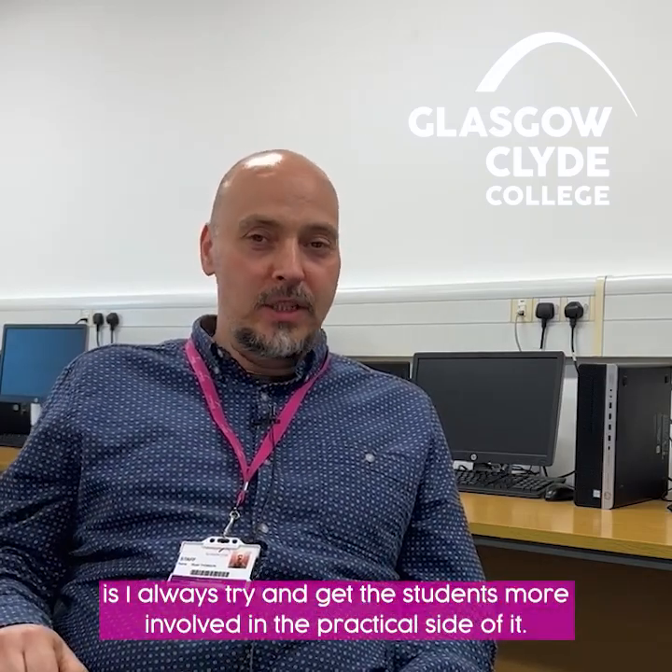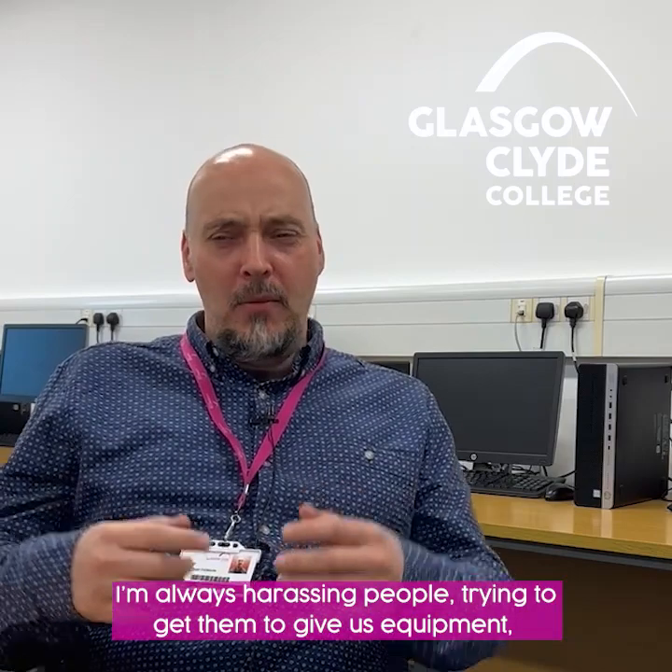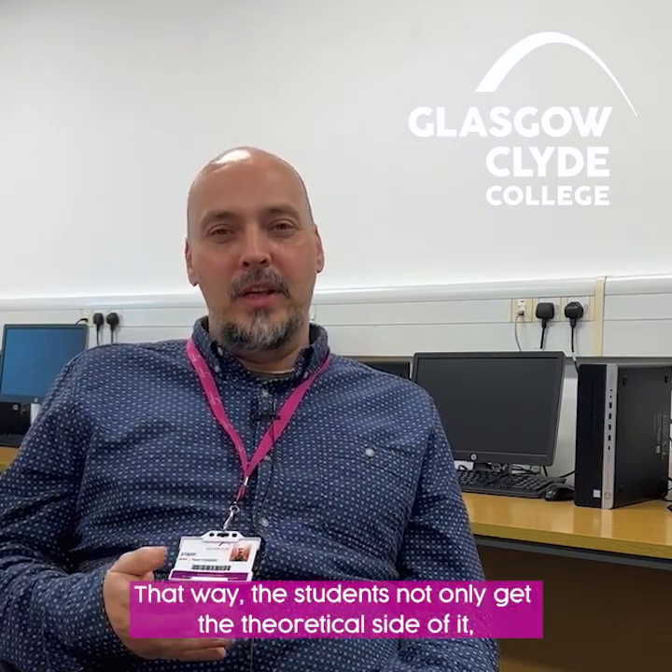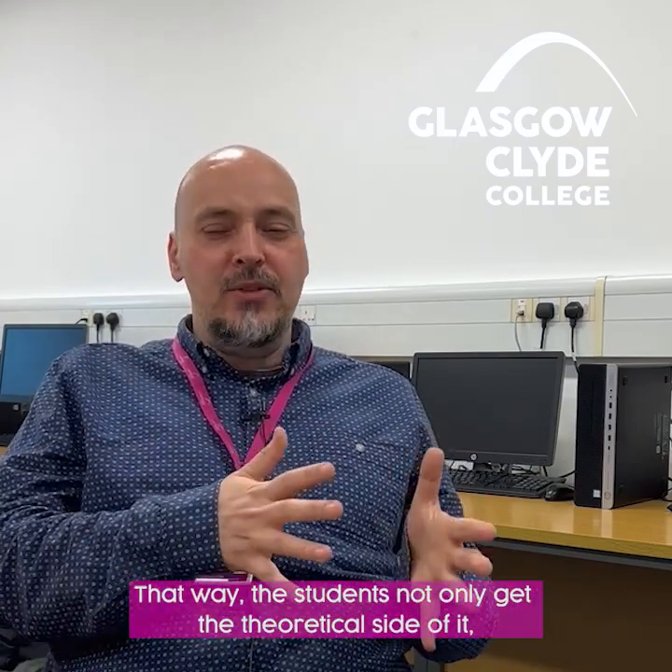What I do as a lecturer to try and differentiate this course from other ones is I always try to get the students more involved in the practical side of it. I'm always harassing people, trying to get them to give us equipment so that we can actually use it and learn from it. That way the students not only get the theoretical side, they also get the practical knowledge.